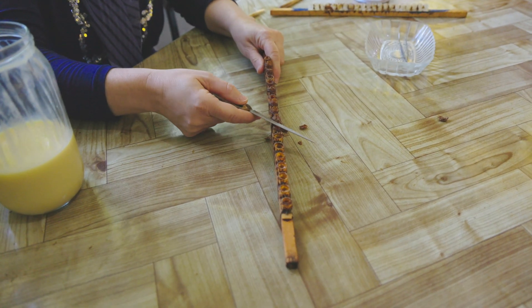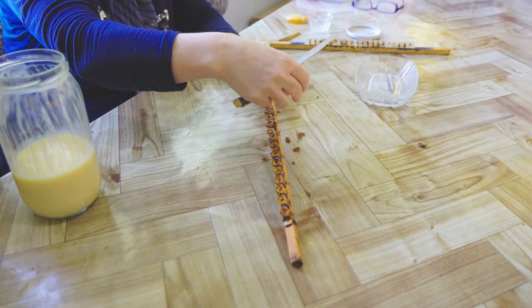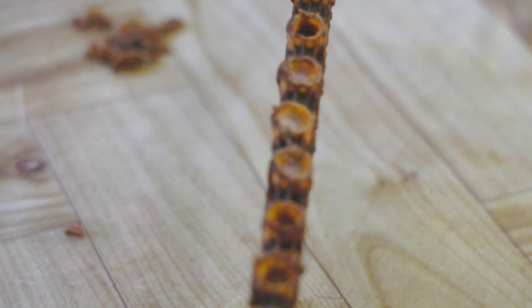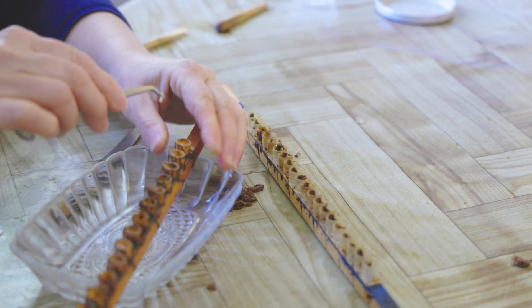So she cuts the big cell a little bit. You see the royal jelly in there? This is the royal jelly. And in it, there is the baby bee — the larva. Now she is taking the baby bee out and putting it into another cell, temporarily.